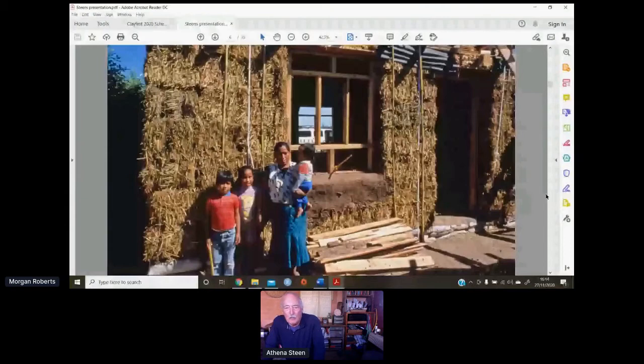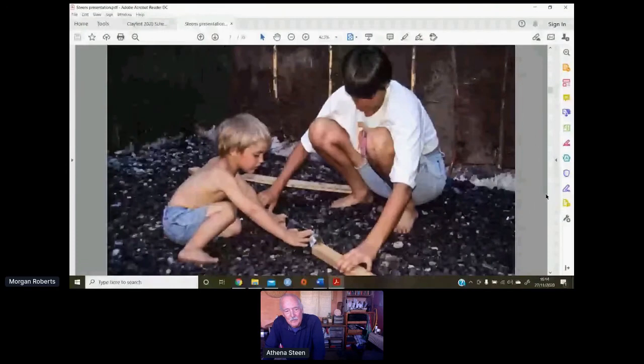Because the bales were of such poor quality, instead of trying to pin the bales from inside we put the pins on the outside and started tying the bales together like a corset. We did a simple earth floor, and we got local gravel.